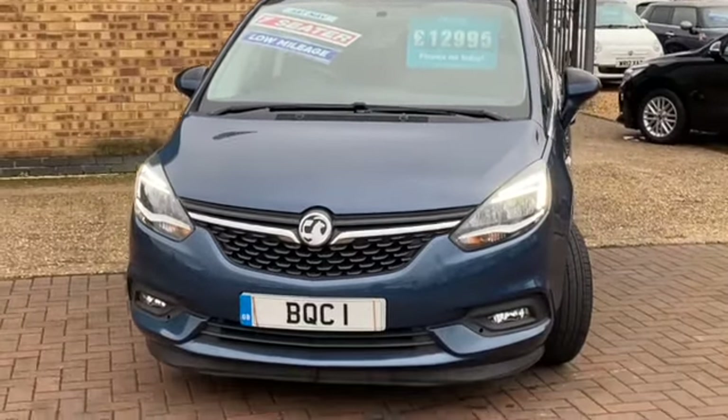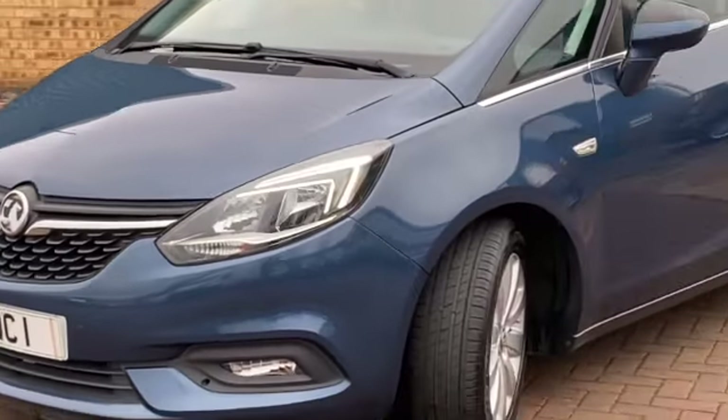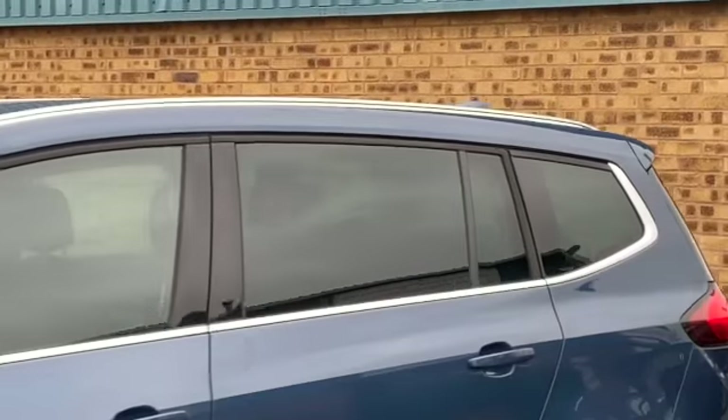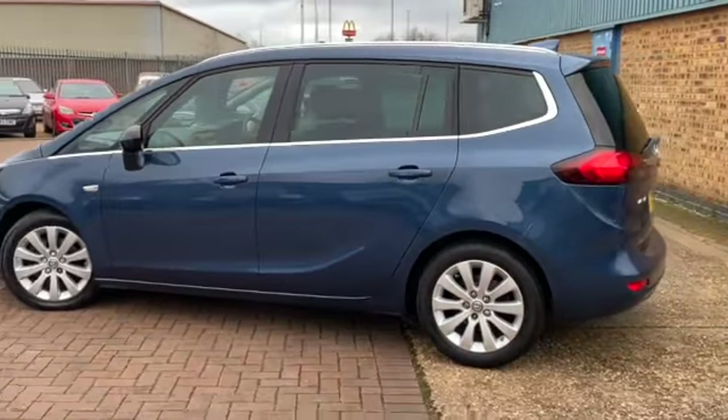This one's finished in dark moon blue metallic. We've got LED daytime running lights, front fog lamps, front and rear parking sensors, silver roof rails, privacy rear glass, these lovely alloy wheels, and a six-speed manual gearbox.